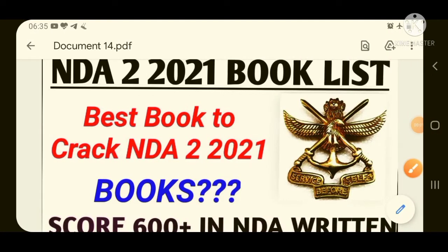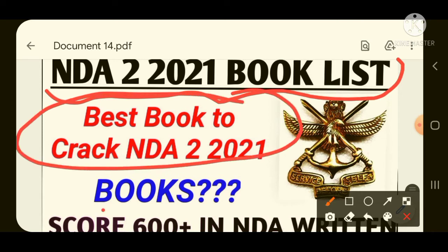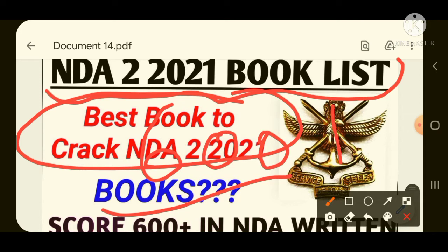Hello and welcome to this channel. In this video we are going to see the important books which you can study to crack NDA and NA written examination in a short span of time. As you are seeing in the thumbnail, it is mentioned about NDA 2020-2021 book list — best books to crack NDA written examination.